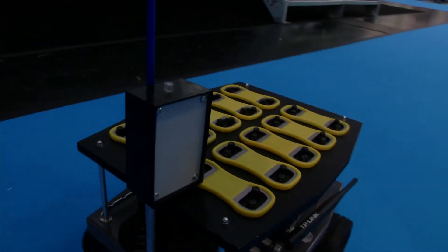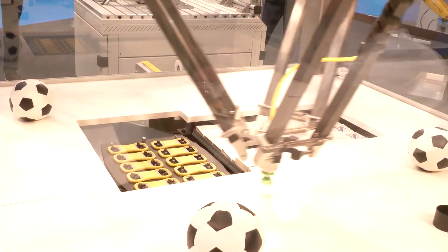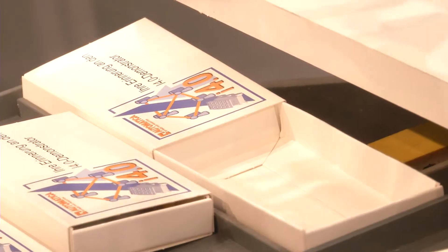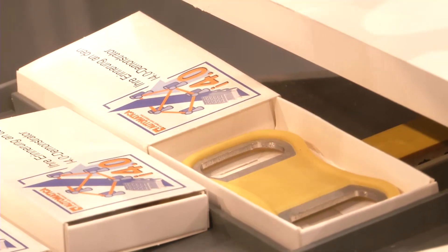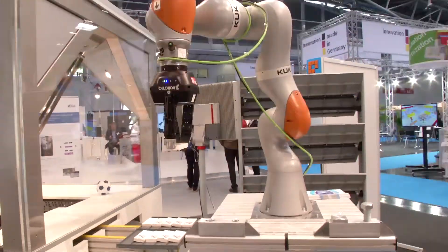The journey continues to the Industry 4.0 stand, where the part is engraved with a laser and a user-defined text is burnt in. Then the part is finally packed and delivered by a human-robot collaboration to the customer.